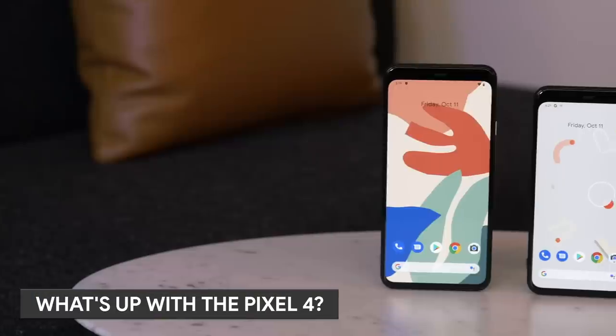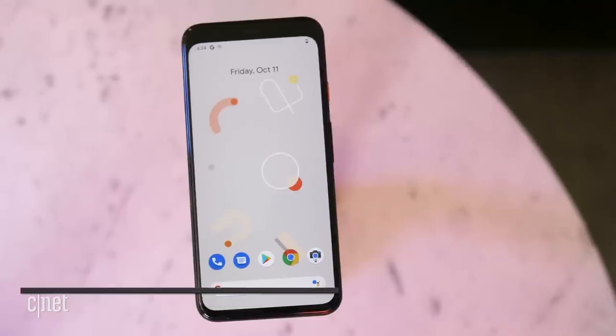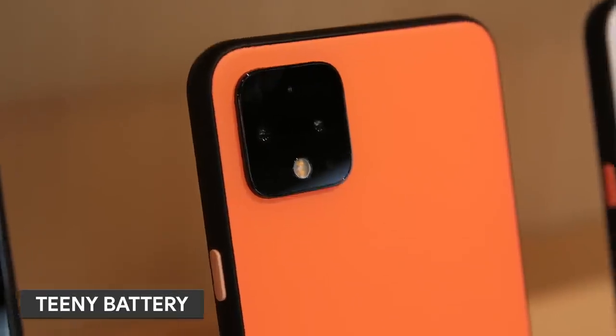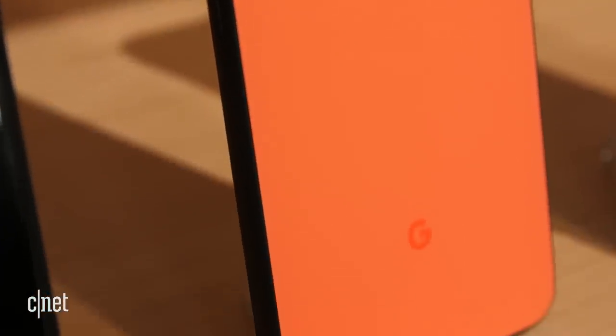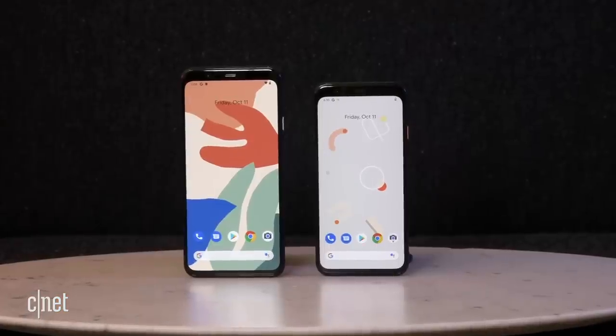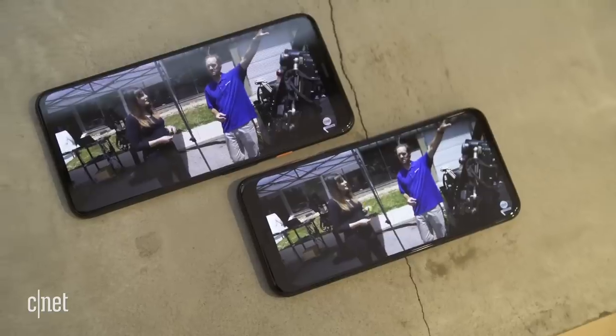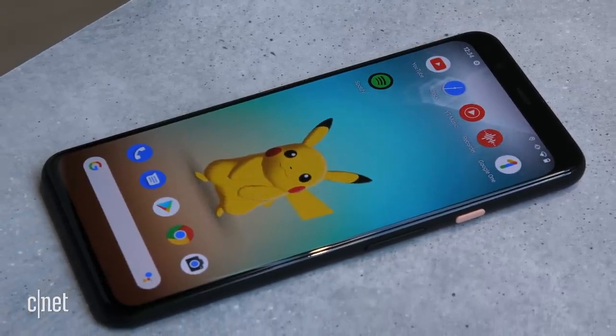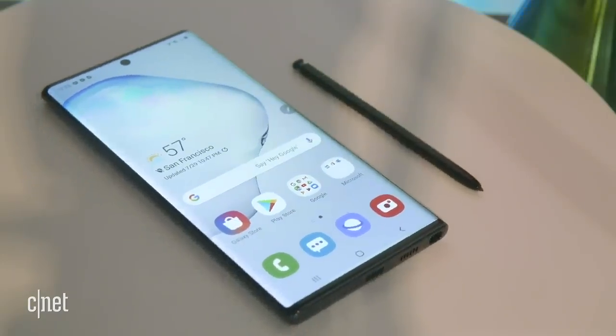I was looking forward to dumping my Note 8 for the new Pixel 4, but that will not be happening. Why is that? Because the Pixel 4 just does not cut it. Arguably, the 4 would have been great last year, but the competition is incredibly fierce now. Let's start with battery. The 4 has a 2800mAh battery, which is smaller than the capacity of the Pixel 3 and 3a. The XL has a 3700mAh battery, which is larger than the 3XL but the same as the 3a XL. Battery life on the 4 is not great. The Pixel 4 XL lasted around 11 hours in CNET's prelim tests. Compare that to the 3XL that lasted 11 minutes shy of 17 hours. The Samsung Galaxy Note 10 can go 18 hours between charges. So the Pixel 4 battery is bleh.